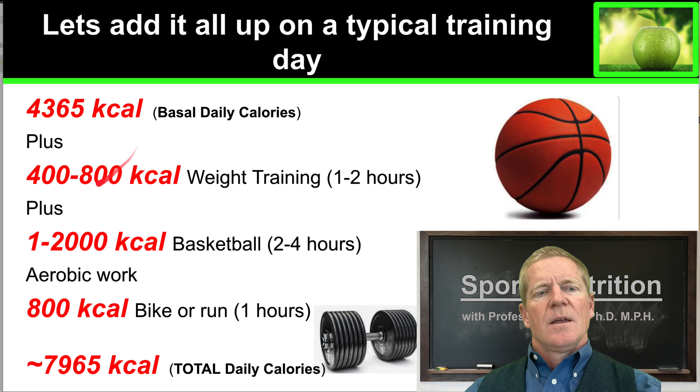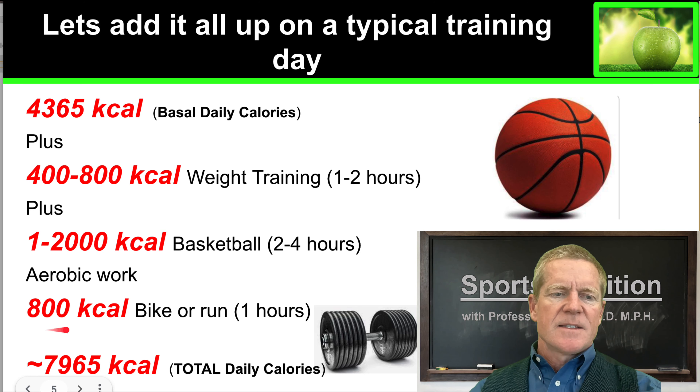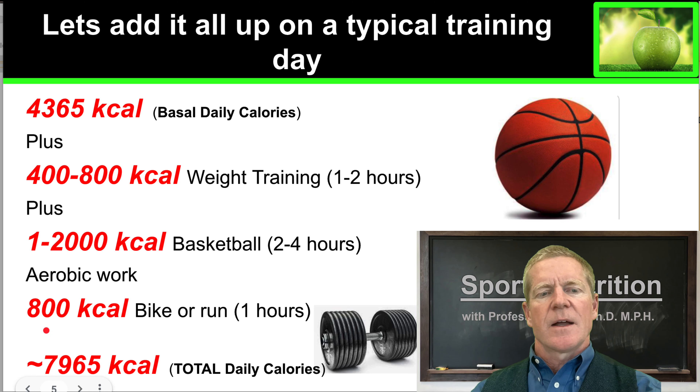LeBron James, just sitting around on the couch, needs 4,365 calories each day. He will require 400 to 800 kilocalories for weight training for one to two hours. He typically works out on the basketball court for between two and four hours, which will require between 1,000 and 2,000 kilocalories. And he does some aerobic work like a bike or a run — at his size that would require around 800 kilocalories for an hour of work.